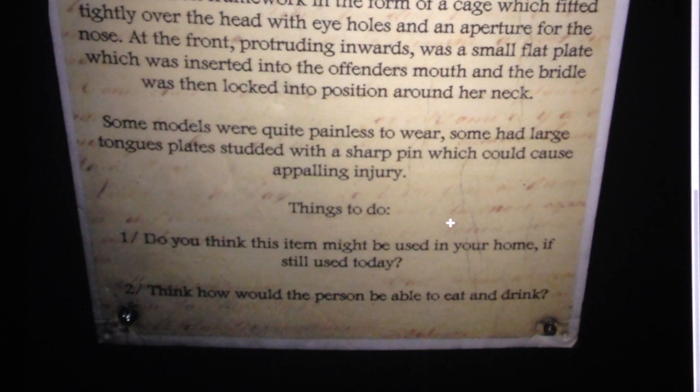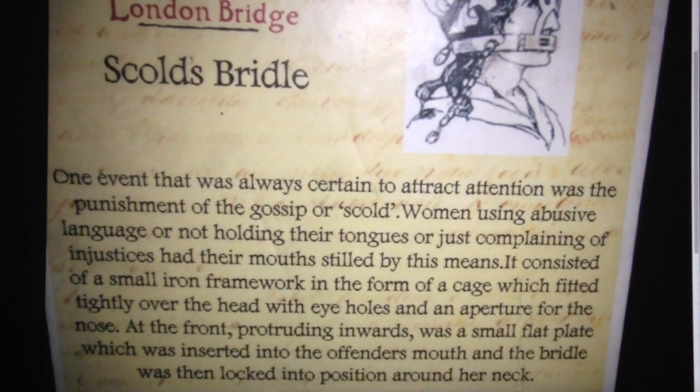The exhibit includes 'things to do': do you think this item might be used in your home today? If your little sister is complaining about too much homework, you could ask your dad if he wants to reach for the brank and attach it to her — is that the kind of house you live in? Well, maybe not. Think about how a person would be able to eat or drink with this brank on.